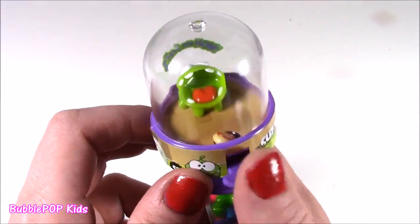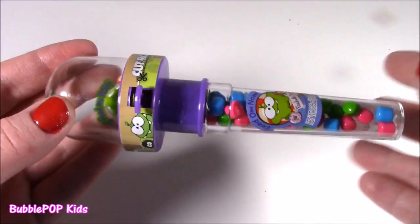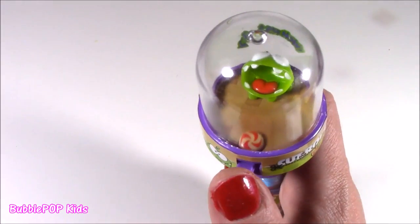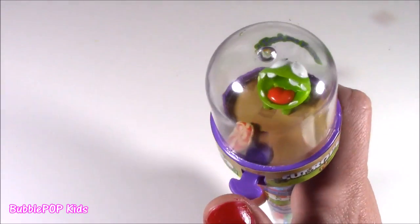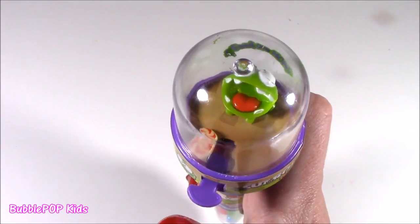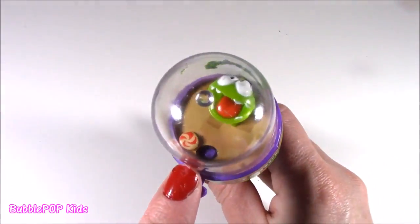Hey Bubble, let me try because I'm better at games than you. It's like impossible to feed the frog. Couldn't feed the poor little froggy his little piece of candy.